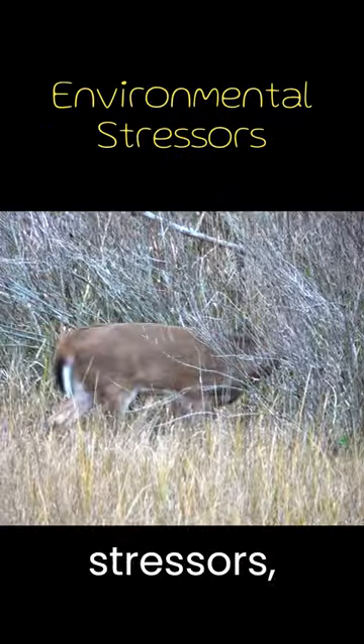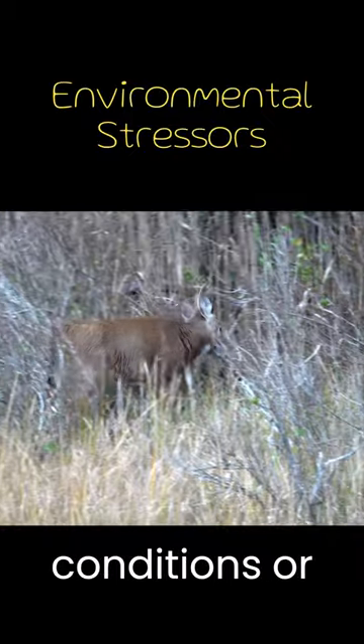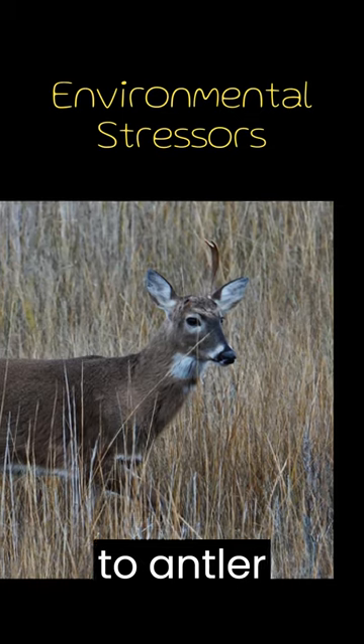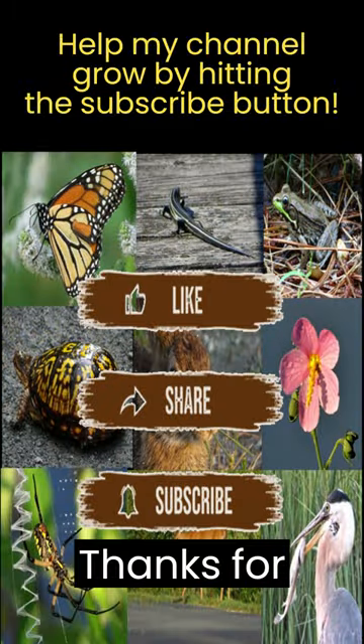Finally, environmental stressors such as extreme weather conditions or habitat disturbances can contribute to antler abnormalities. Thanks for watching!